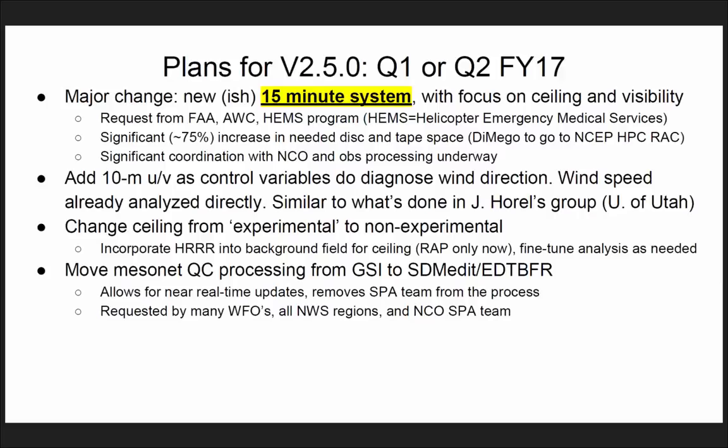That would be a resource issue. This is not a big computationally demanding system — it's more about storage. I don't know the full scope of the details, but it's always interesting in the requirements process.